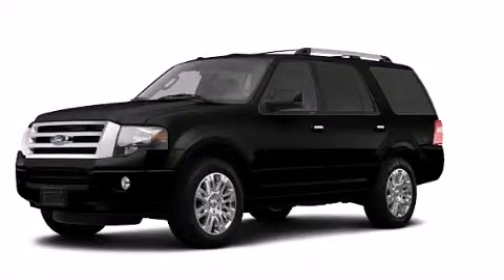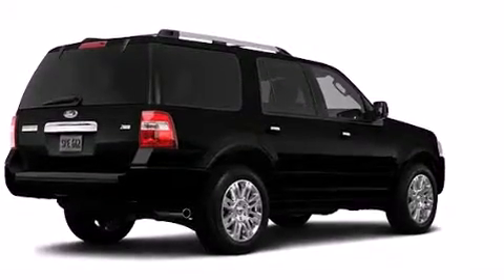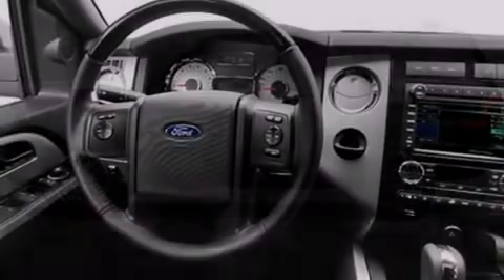This is a brand-new 2013 Ford Expedition, a big SUV for big fun. It features a 5.4-liter, eight-cylinder engine, an automatic transmission, and the added safety and control of four-wheel drive.